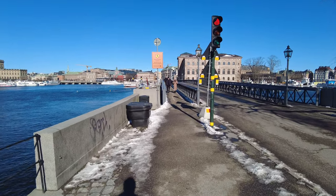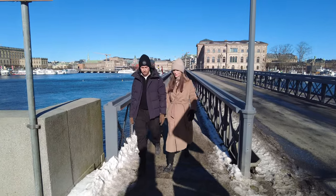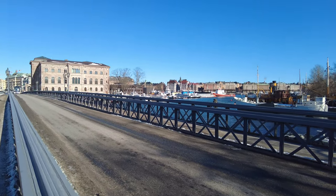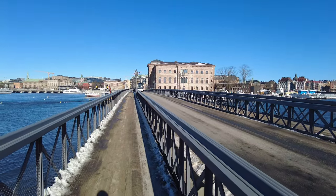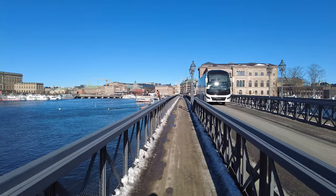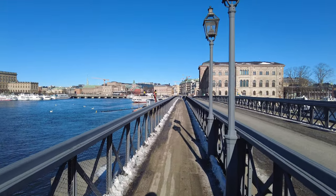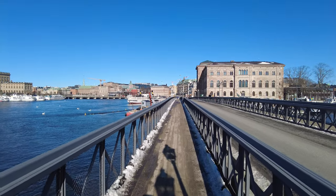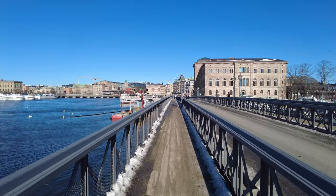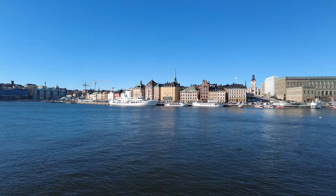Now we're going to cross the little bridge here — Skeppsholmsbron, I think it's called. It's a very iconic place. On the other side you can see Strandvägen and yeah, this bridge is known for those crowns. If you Google Stockholm you see these very often. Let's go check them out — to be honest I thought there were more of them; feels like they removed some. We've got a nice view of the church and all these sightseeing boats leaving from the docks.